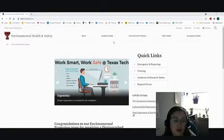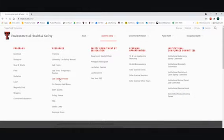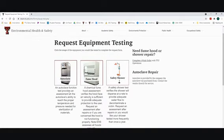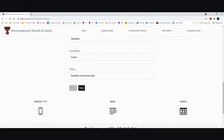You can request a chemical fume hood assessment any time through the use of our website. Go to Academic Safety, Lab Safety Services. Find the button for requesting an equipment test. Here you can access autoclave, fume hood, and safety showers. Click on the fume hood button, let us know why you need an assessment and where you're located, and submit the form.